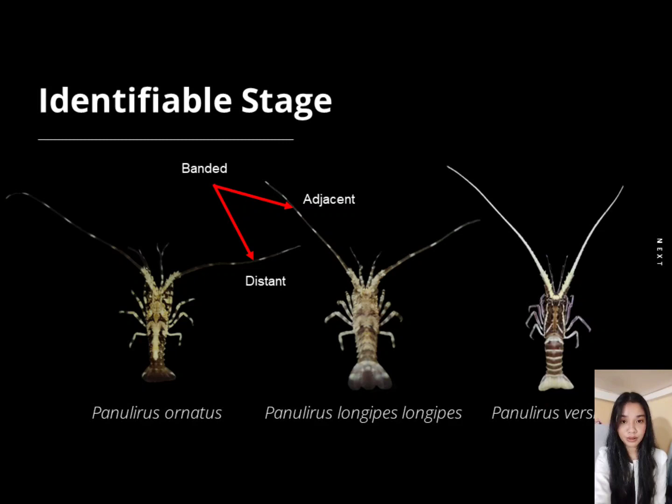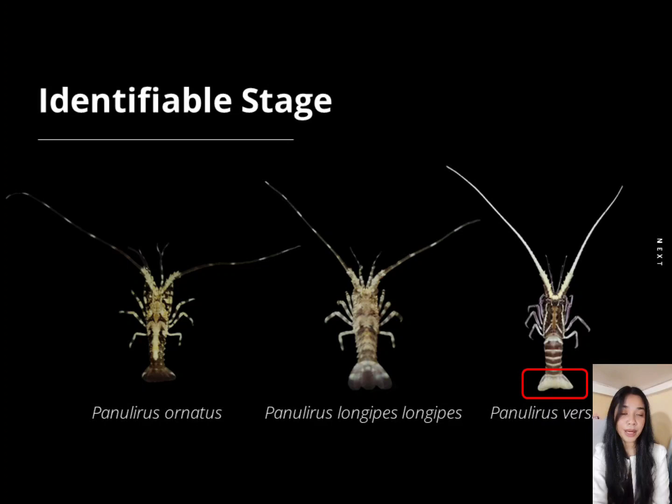In terms of their tail fan, Panulirus versicolor has an opaque tail fan. Panulirus longipes longipes has a translucent tail fan, white on top and brown on the bottom. Panulirus ornatus has a brown tail fan with white spots on each side. At this stage, these three species are now identifiable at the species level.